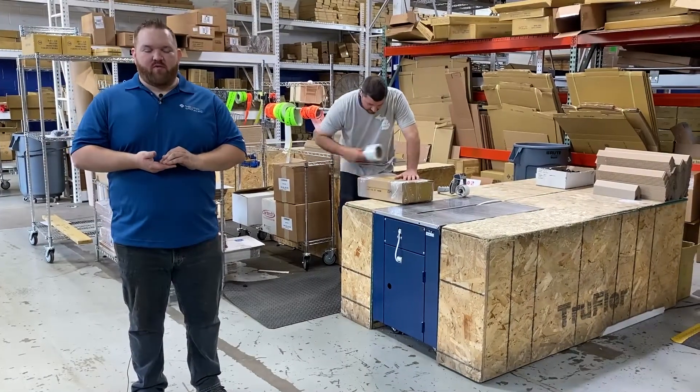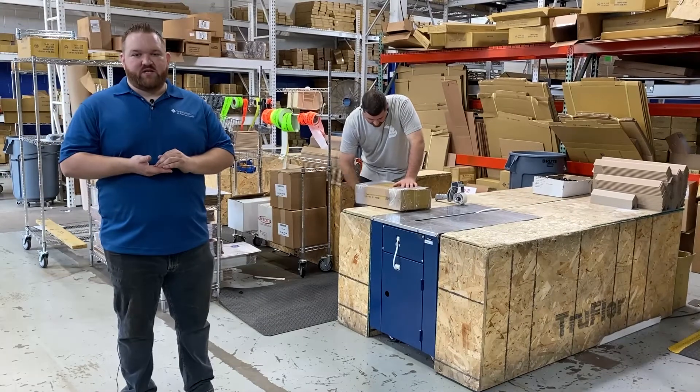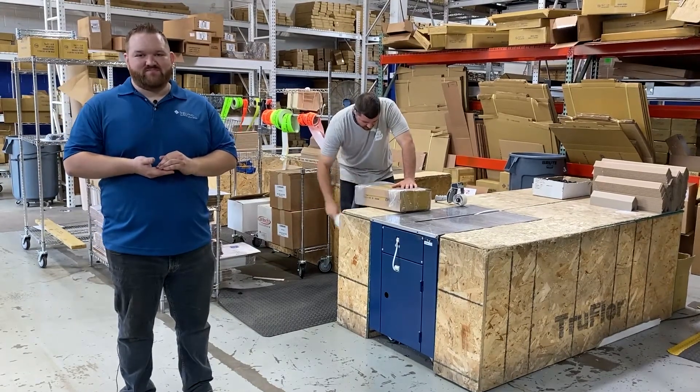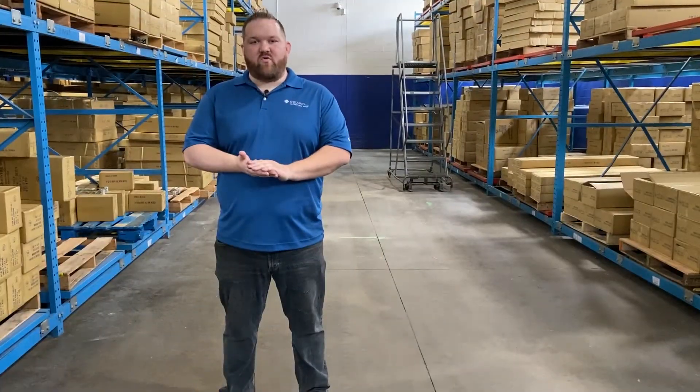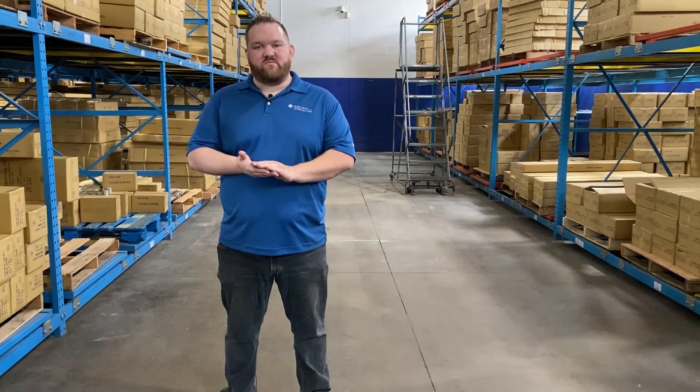This is our shipping area where we pick, pack, and ship wire products that are offered in a variety of different sizes, ready to ship to you. And last up on the tour, we have our back room — this is where we store our wire shelving, accessories, and posts.